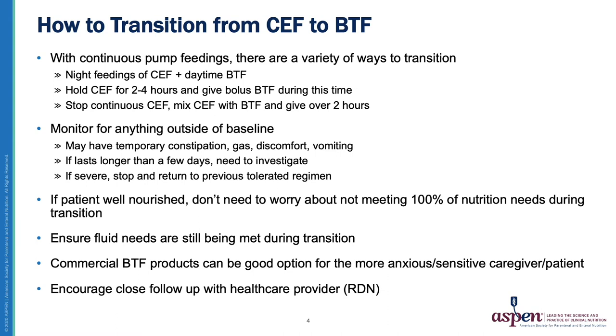In continuing our discussion on transitioning from commercial formula to Blenderized Tube Feeding, there is no magic formula or number — it is very individualized. I find it's easier to transition a bolus tube fed patient than a continuous pump fed patient. With bolus tube feeding, you're essentially just replacing the patient's formula with Blenderized Tube Feeding. I try to match my recipes to be the same caloric density as the formula, so it's a one-to-one replacement, making for a simpler transition.